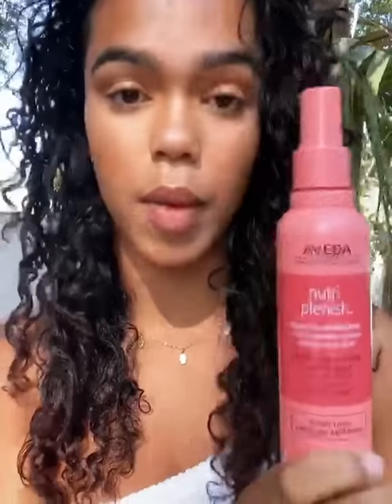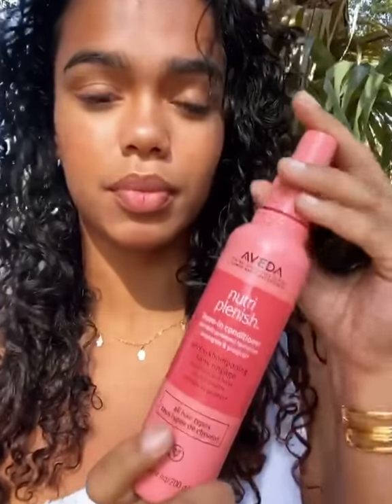I wanted to share some of my favorite products from the new Aveda NutriPlanish line. The leave-in conditioner is one of my top favorite products. I use this about every day and also as a detangler. It protects against UV rays, so I mainly focus it on my ends to protect the really dry parts of my hair.